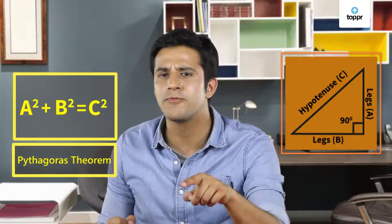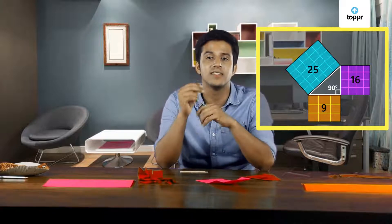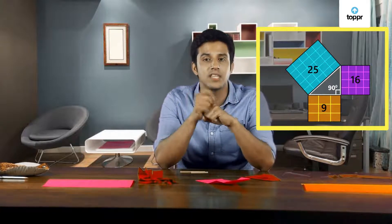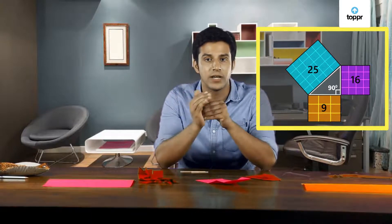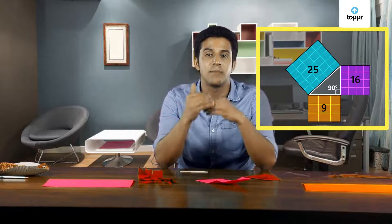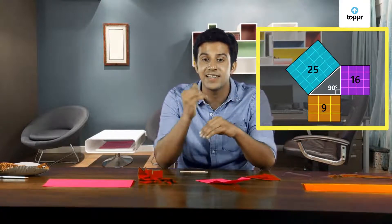Want me to show you how? Imagine you have a right angled triangle. If you make three squares using the three sides and calculate their area, you will realize the largest square near the hypotenuse has an area equal to the sum of the areas of the other two squares. Since the area of a square is given by side squared, this clearly proves that the Pythagorean theorem is indeed right.